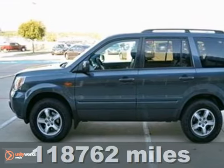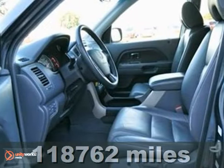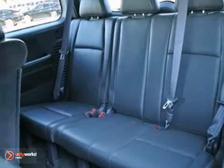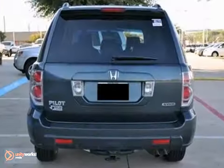Here's a nice 2006 Honda Pilot EXL. It has the tow package and a CD changer. It also features climate control and keyless entry. Add to that a sunroof and heated leather seats, and you have an attractive vehicle looking for a new home.